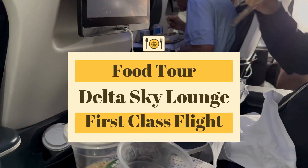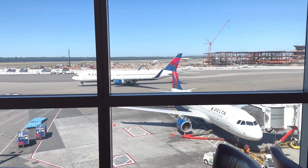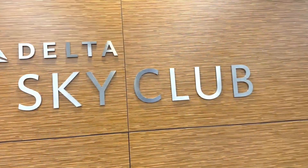Hey everyone! Welcome back to my channel. Today I'm sharing a full foodie tour of what I ate at the Delta Sky Lounge at LaGuardia and on my first class flight from New York City to Las Vegas.